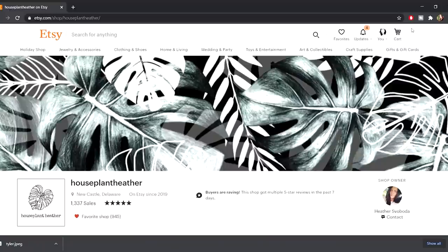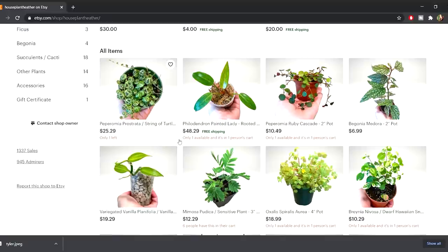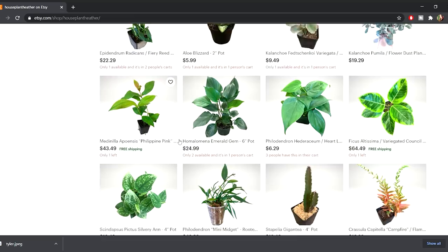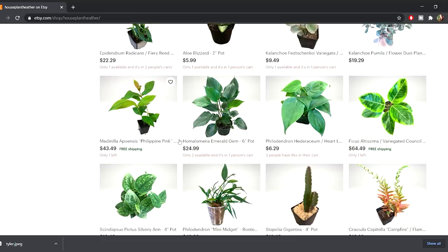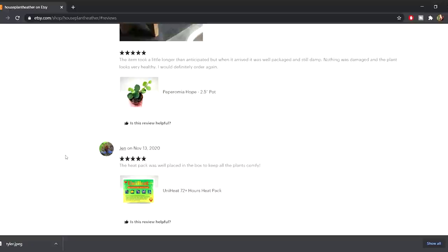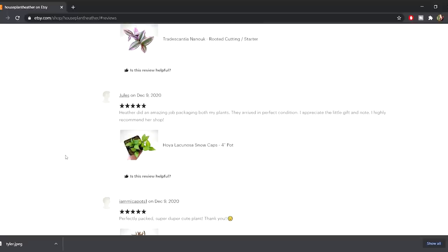Since I'm doing a houseplant gift guide, I want to shout out at least one small houseplant shop — Houseplant Heather's Etsy shop. I love Heather; she's a sweetheart who has gifted tons of plants to people in the community. She carries really interesting varieties and her packing is absolutely solid — your plants will arrive fine. If they don't, she'll make it right. Her reviews are glowing and there's a reason for that.